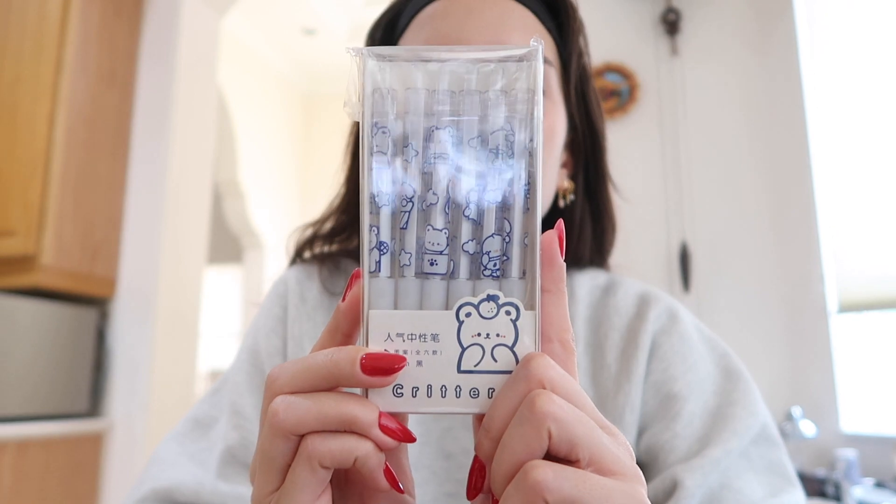I like to get a mix of little gifts — stocking stuffers, medium gifts sometimes, or a really really big gift. It just depends on how I spread the gifts out. And then I got these cute pens — these are the cutest pens I've ever seen. I got these as stocking stuffers.